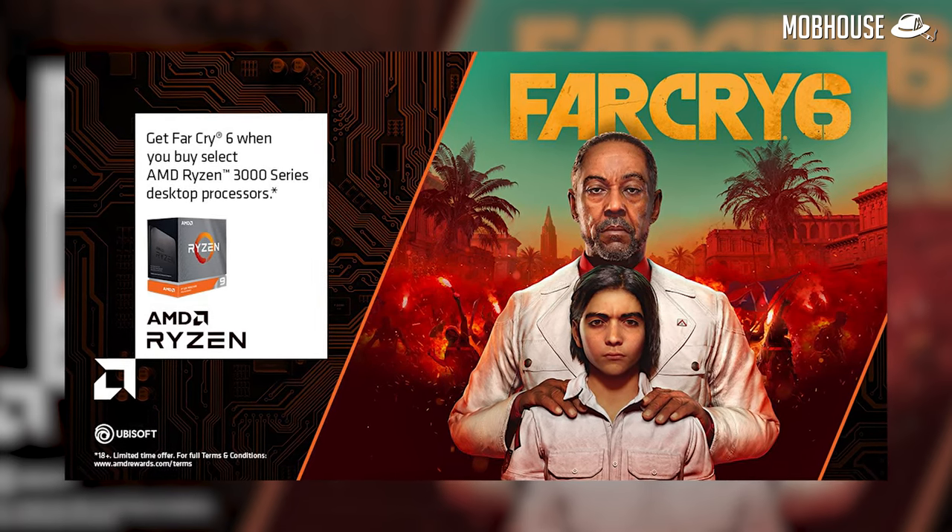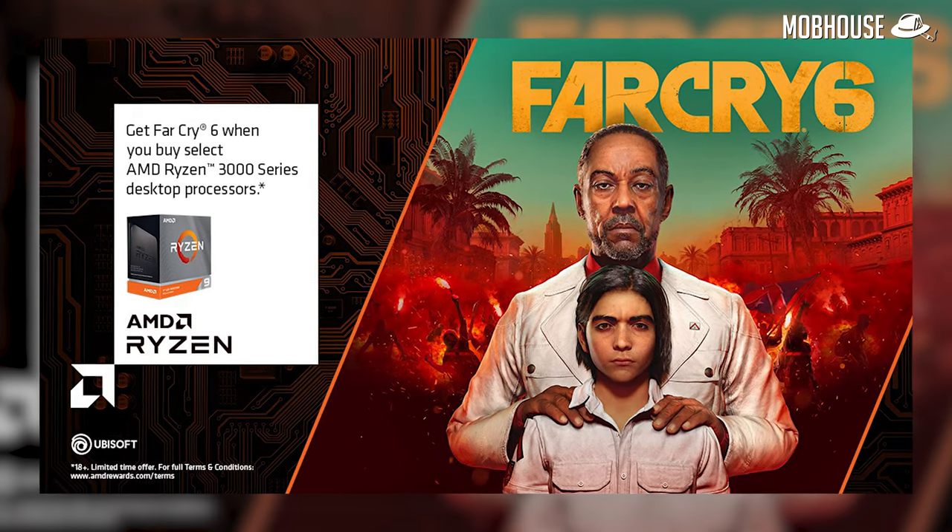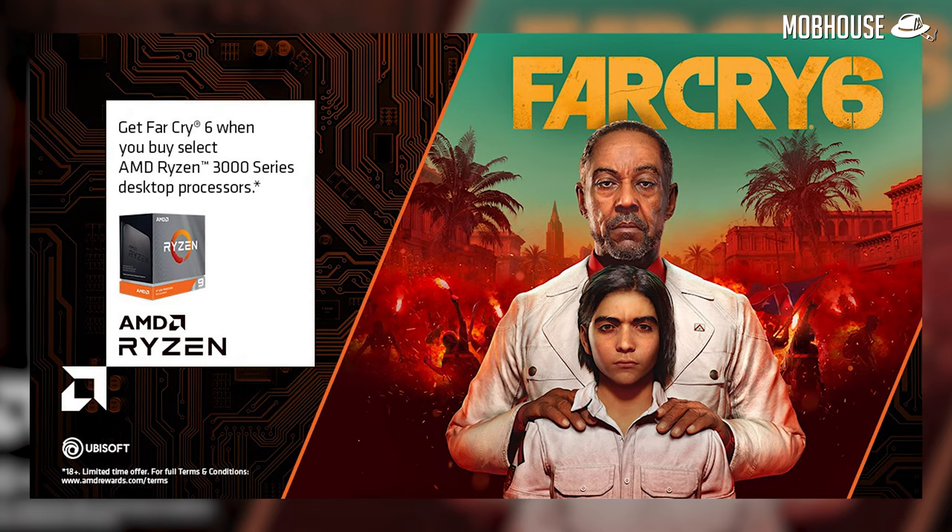AMD has a new game bundle for purchases on selected Ryzen 5000 series CPUs, from now until 31st December 2020. Not only will you get a copy of Far Cry 6, you'll also get a special in-game AMD-branded hat and t-shirt. Check the link in the description to redeem your code, while supplies last, so hurry.